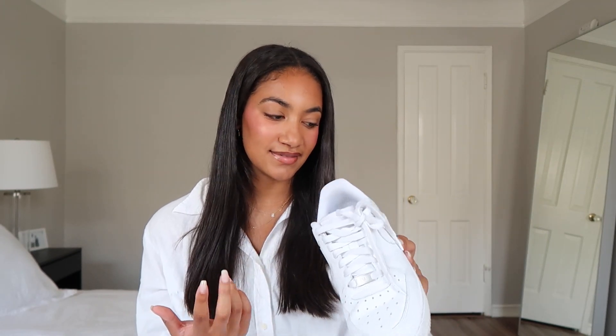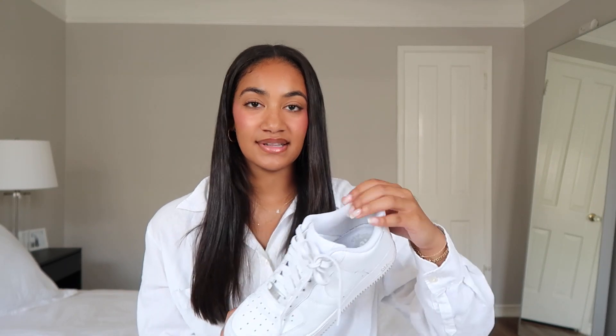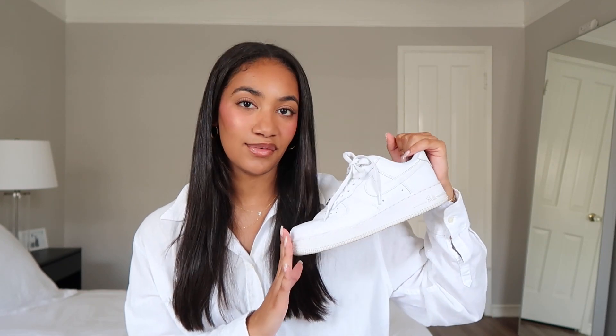Moving on to Nike — this makes me feel like the most basic human being, but a wardrobe isn't complete without a white pair of Air Force 1s. You can literally wear them with anything. If I'm wearing a wider-leg pant and my Chucks feel too skinny for it, I always grab these. When they get dirty I just get a fresh pair — they're only about $85–90. Nike Air Force 1, women's size 8.